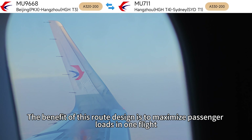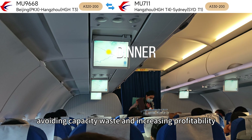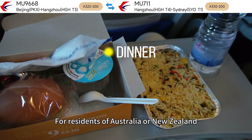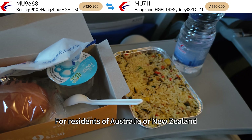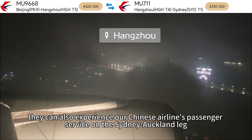The benefit of this route design is to maximize passenger loads in one flight, avoiding capacity waste and increasing profitability. Residents of Australia or New Zealand can also experience our Chinese airline's passenger service on the Sydney to Auckland leg.